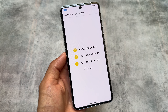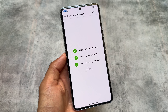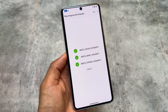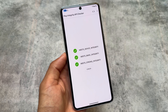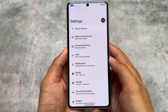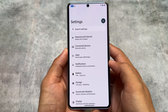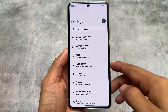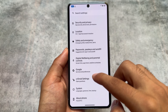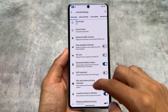Let me show you the Play Integrity API checker. As you can see, it meets device integrity, meets basic integrity, and also meets strong integrity right now while making this video. This is a very popular feature available in many custom ROMs. This is part of the latest update, which is why I wanted to let you know.